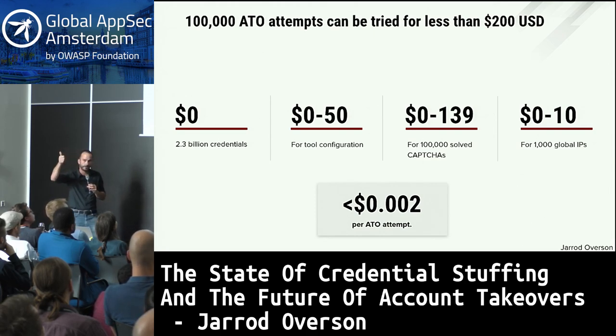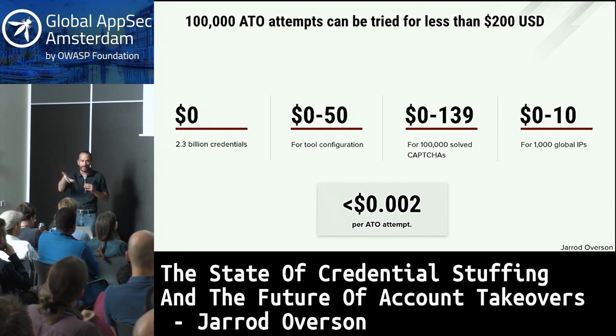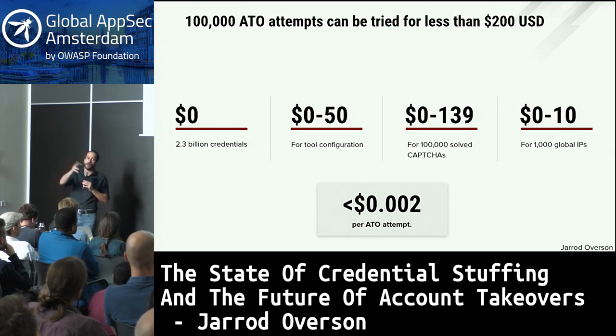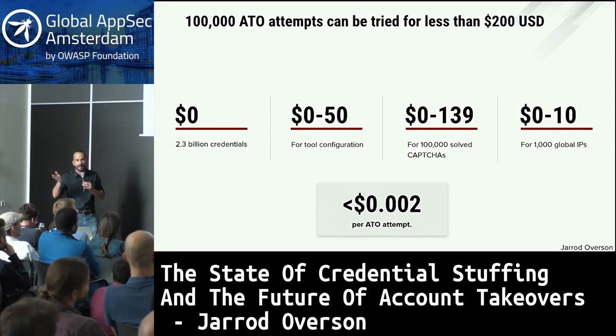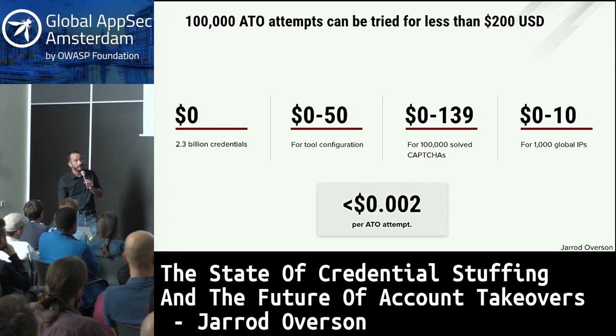So the cost breakdown: $0 for billions of credentials, $0 if you configure the tools yourself but about $50 if you pay someone, $139 for 100,000 solved CAPTCHAs via Death by CAPTCHA or $99 if you're a gold member, and you can get global IP addresses for nothing or spend a few bucks to get higher-reputation residential IPs. That comes out to less than two-tenths of a US penny for each individual account takeover attempt.